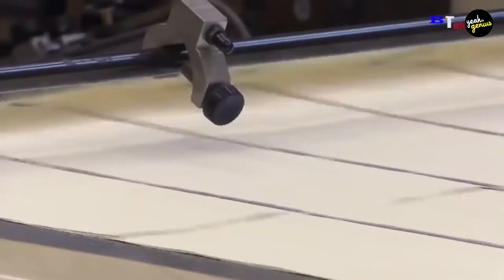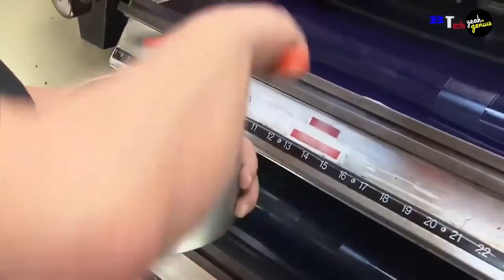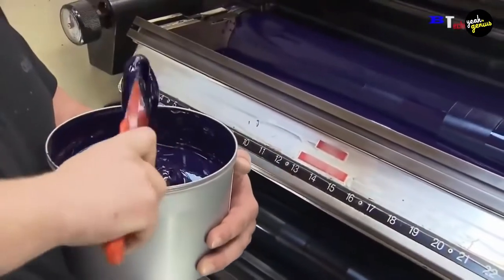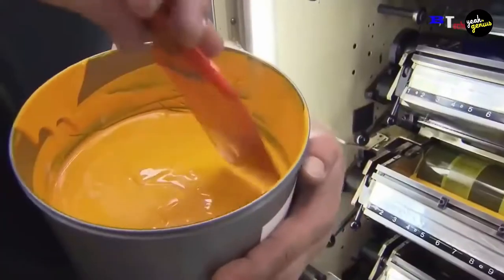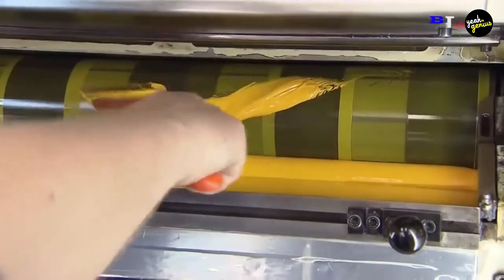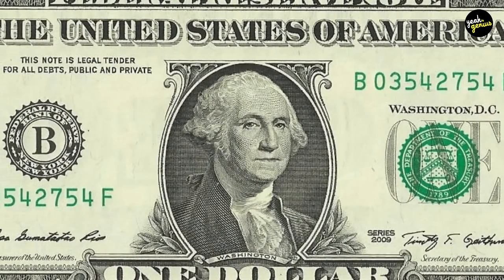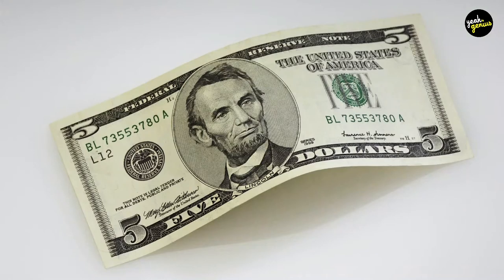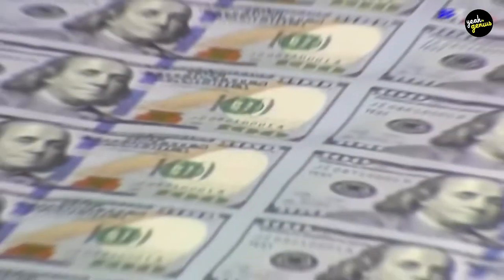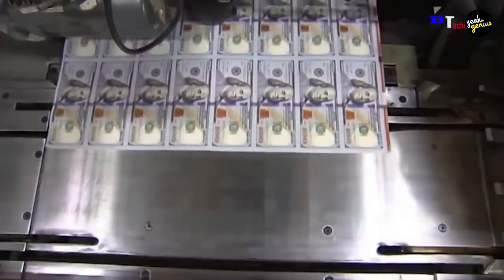Design. Engravers work from a drawing or photograph to create the front and back design of each denomination bill. Each engraver is in charge of a different aspect of the design, such as the portrait, numerals, and so on. The face of each bill has a different portrait depending on the denomination. For example, the $1 bill features George Washington, the $5 bill features Abraham Lincoln, and the $100 bill features Benjamin Franklin. These individuals were chosen for their historical significance and because their images are well known to the general public.